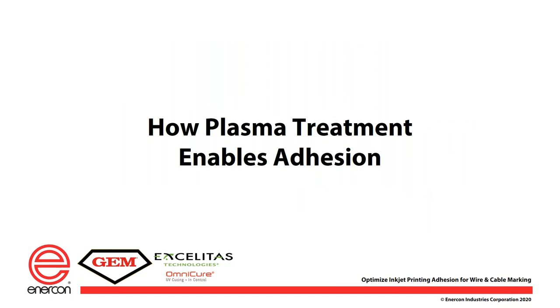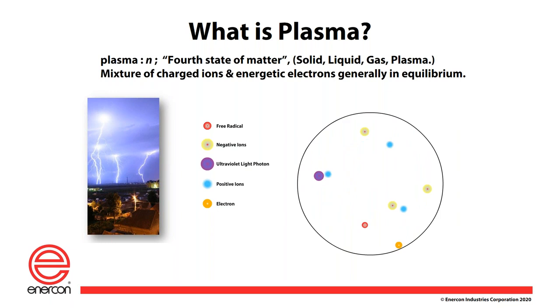How does plasma treatment enable adhesion? Plasma is a fourth state of matter — a solid, liquid, gas, and plasma. Plasma is basically ionized gas created by a high voltage arc and passing compressed air or some other gas through it. Generally it's compressed air, which gives us hydrogen and oxygen species, OH species. It also has positive and negative electrons, UV light which gives it its color, and free electrons floating around. You're bombarding the surface with this and doing some very constructive things to that surface.